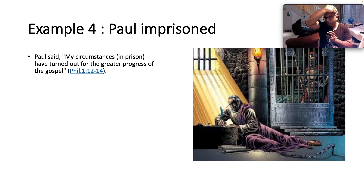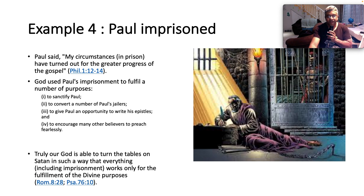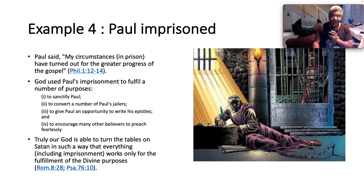Let's talk a little bit about the Apostle Paul — a mighty apostle of God. He was Jewish, but God met with him on the road to Damascus and he came to know the Lord Jesus. Why would Paul have to be thrown in prison? Do you know that God can even use prison to accomplish his good? Paul said, 'My circumstances in prison have turned out for the greater progress of the gospel,' in Philippians 1:12-14. God used Paul's imprisonment to fulfill a number of purposes: to sanctify Paul, to convert a number of Paul's jailers, to give Paul an opportunity to write the epistles, and to encourage many believers to preach fearlessly. You see how God is able to turn the tables on Satan so that everything, including imprisonment, which many of us think to be such a terrible thing, can work for the fulfillment of God's divine purposes.